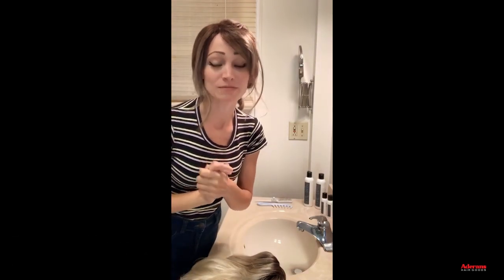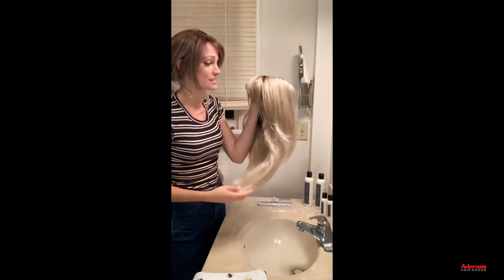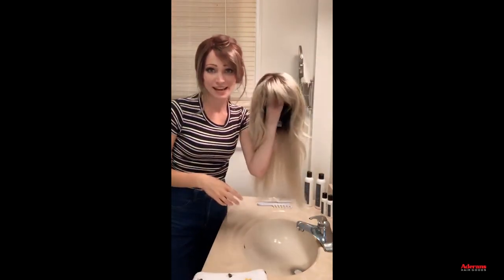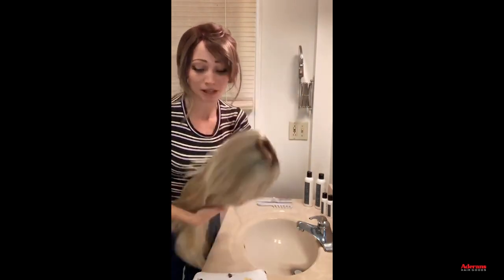Hey everyone, it's Abby Andrew back today for another live stream on Renée of Paris. I'm in a different location than normal because today's video is all about washing wigs. I have so many wigs I need to catch up on washing. I'll be washing this beautiful Angela wig from the Alexander Couture Collection — one of my favorite styles — in the color Champagne R, a rooted light platinum blonde.